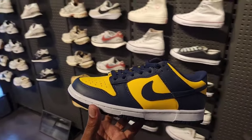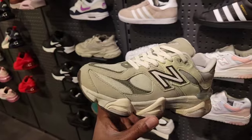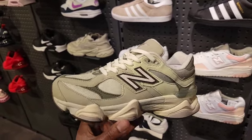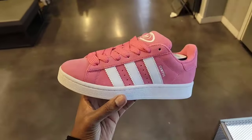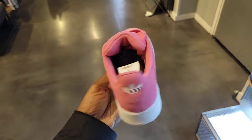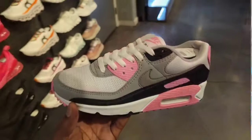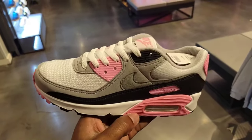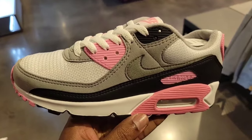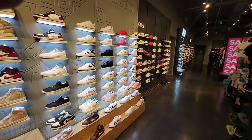From what I'm seeing, most locations only have the Michigan Dunks in grade school sizing — men's were probably wiped out. Different colorway for grade school on the New Balance 9060s, retail $110. These give off a Valentine's Day vibe. Also on the Campus — $110 on retail — Air Max 90s on the women's side giving off that Valentine's Day vibe too, $130 on retail.